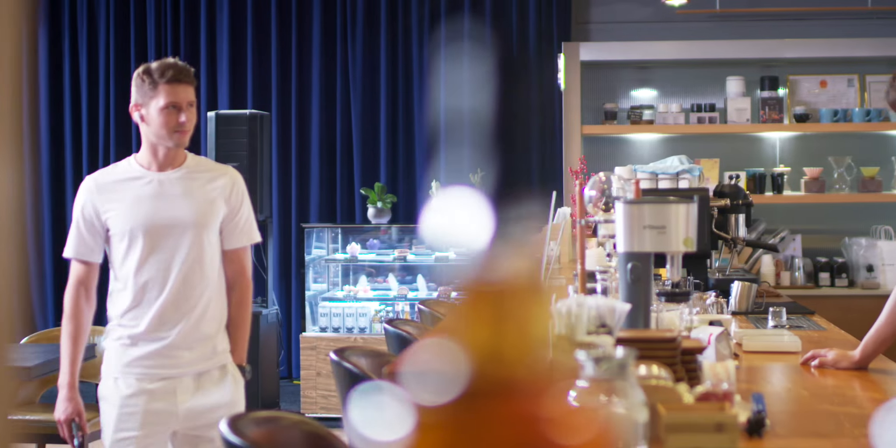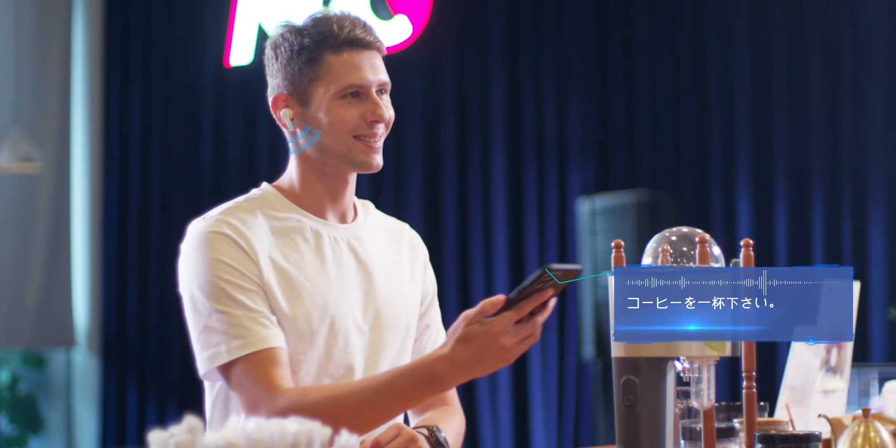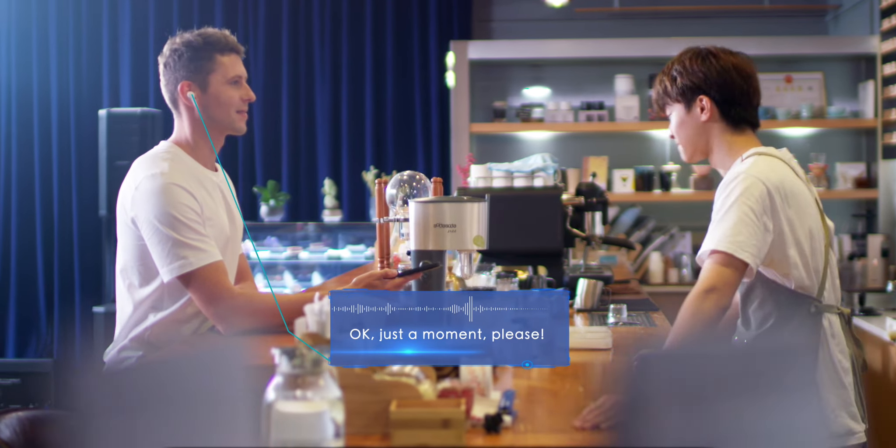When you talk with strangers, Wooask also provides another mobile phone speaker mode. You can conveniently communicate through the mobile phone speaker and earbuds, and maintain a comfortable social distance.